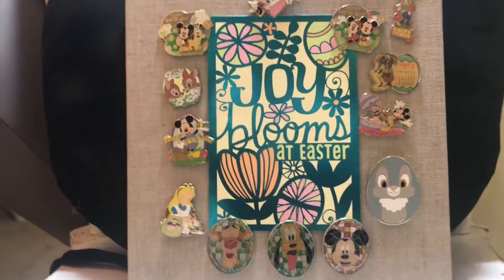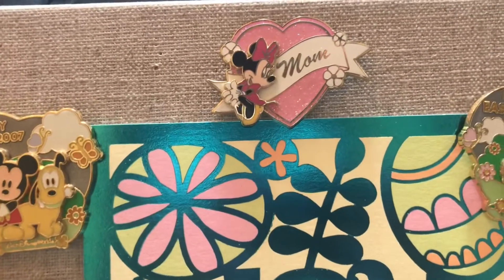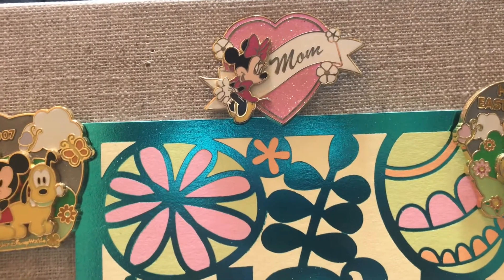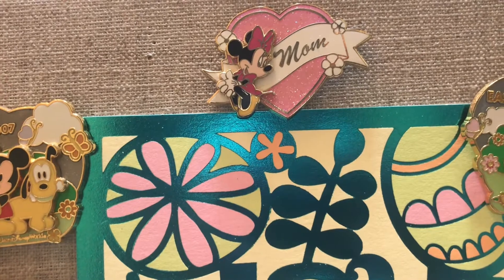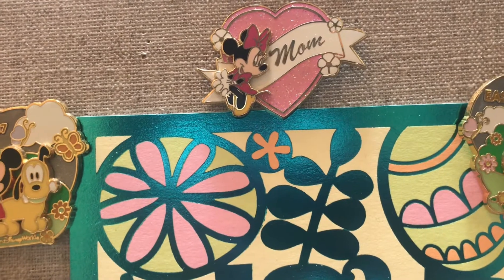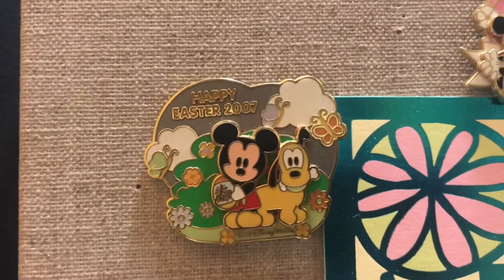Starting at the top, there's a 'Mom' pin — I know it has nothing to do with springtime or Easter, but it kind of fits because it's one of my favorites. I really wanted to add it. I know I've shared this before but it's really special to me, and you cannot pass up all that gorgeous pink glitter. So let's start at the left: this is Happy Easter...